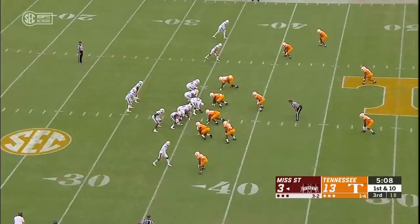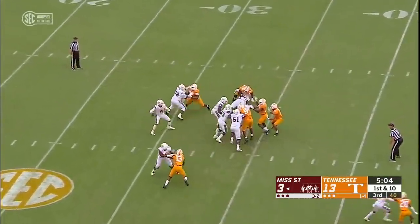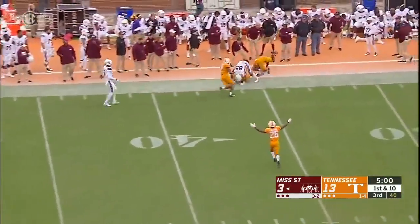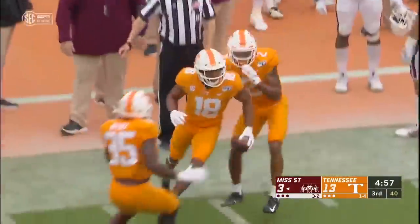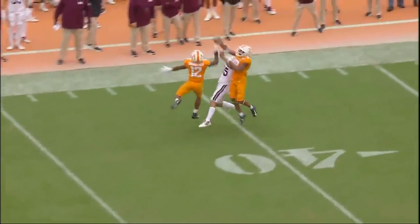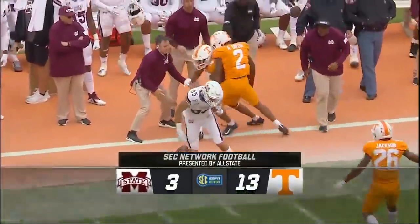Schrader's able to pick it up — good enough runner to pick up the first down. Schrader throws it again into traffic — intercepted. In the double coverage goes Schrader again. Tennessee has its third interception.